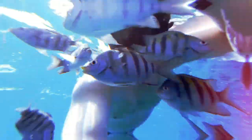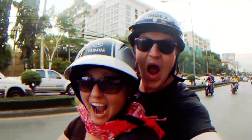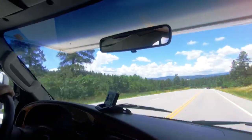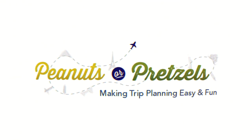Hey everyone, welcome back to the channel. In today's video, we're going to talk about our favorite hot springs camping spot in Colorado. Who doesn't love a good hot springs? We absolutely love going and soaking in hot springs, and one of the great things about living in Colorado is that there are so many hot springs to be explored. In fact, there's a whole hot springs route that would take you a few weeks to visit all the different hot springs in Colorado.